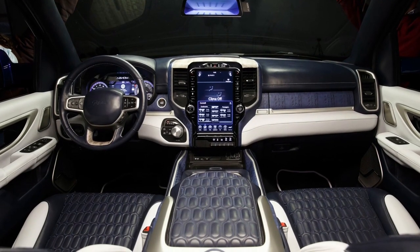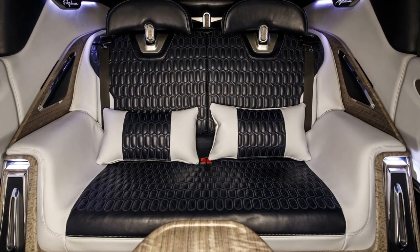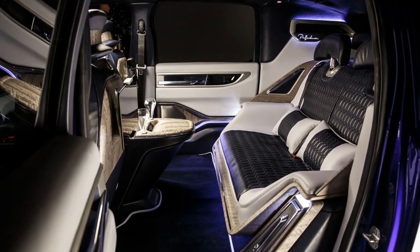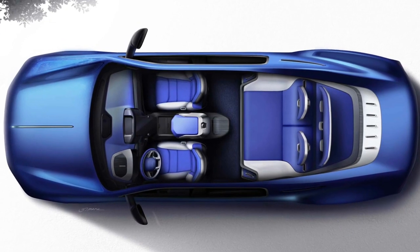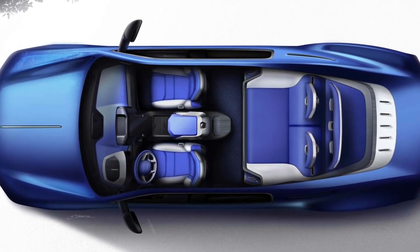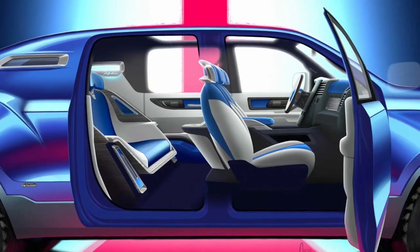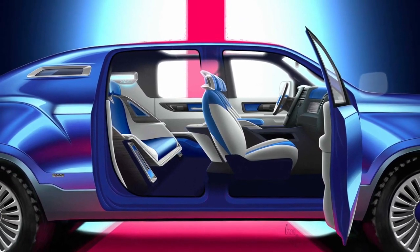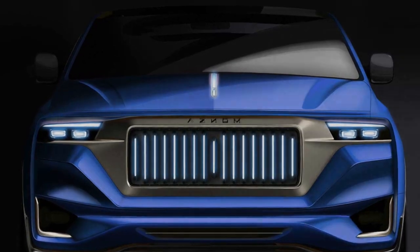Capable of traversing any terrain with two or four-wheel drive, the Palladium is equipped with a 5.7-liter bi-turbo engine capable of delivering more than 710 horsepower and a torque of 950 Nm. We will all be keeping an eye out for these on the road.